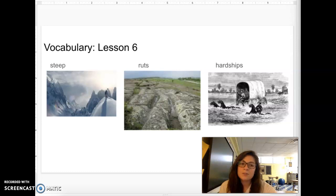Our first vocabulary word for today's story is the word steep. Repeat after me. Steep. Steep means having a very sharp slope.